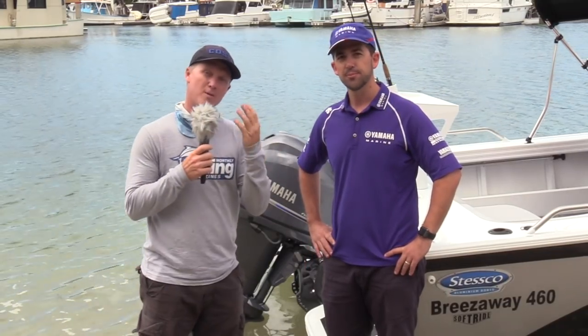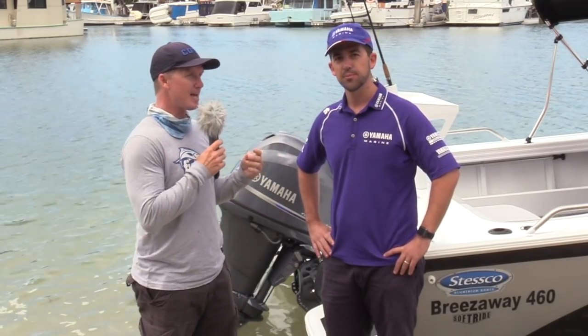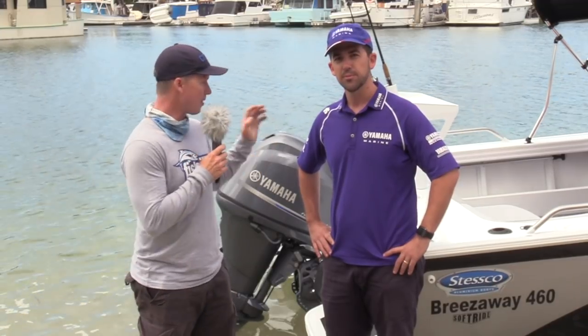Well there you go — you've got a 4-year warranty on the engine and a 60-month or 5-year warranty on the boat and trailer if you buy this Stesco trailer. Let's get this thing on the water and bring you some performance statistics.